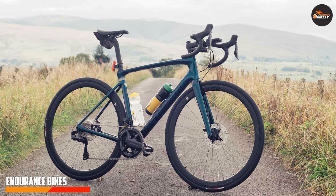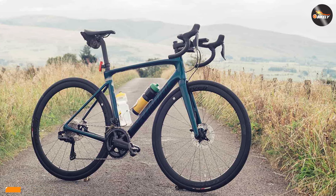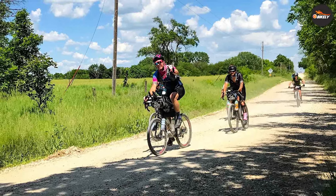Endurance bikes, as the name suggests, are designed for long-distance rides and comfort. They are built to provide a smooth and enjoyable experience over extended periods of time. Let's take a closer look at some key features of endurance bikes.